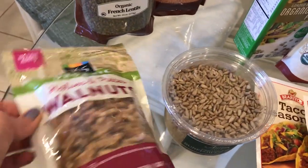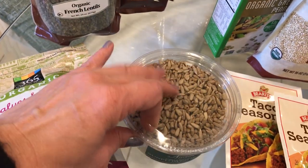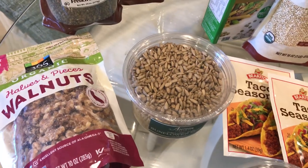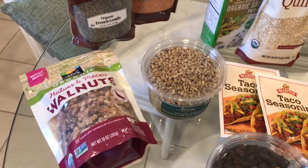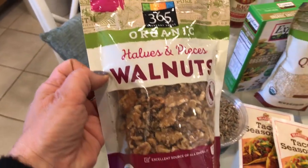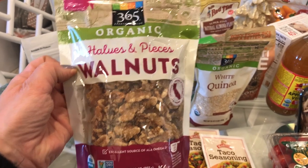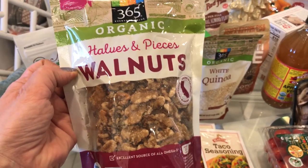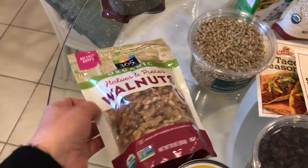Moving on to some things that I put on top of salads. I really like these sunflower seeds — I use these on top of salads just for extra crunch. They help if you are used to eating croutons and you're not doing that anymore since you're gluten-free. I get these organic walnuts. Walnuts are amazing brain food and they have omega-3s, so I really like to incorporate walnuts into my diet.